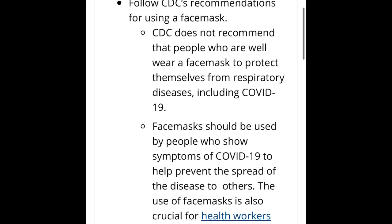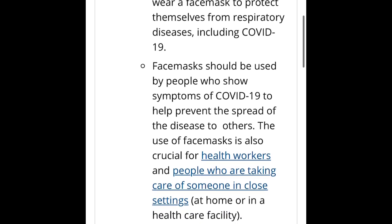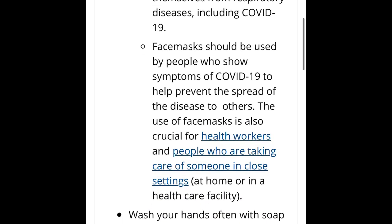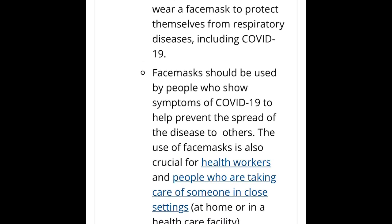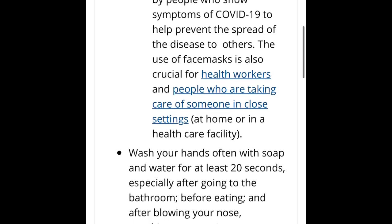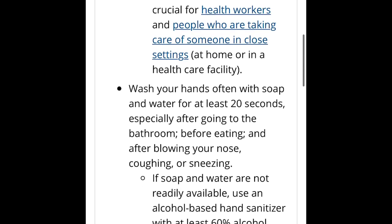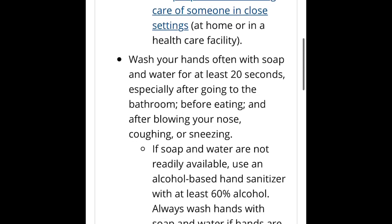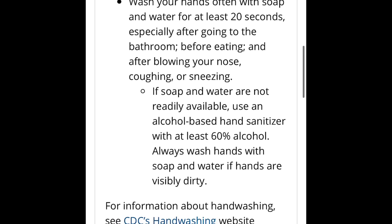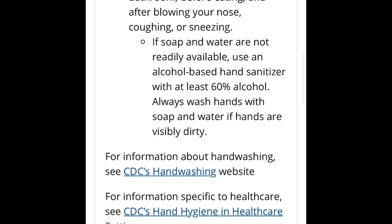People who are infected should wear a face mask, not people who are not infected. We want to make sure there are enough face masks for health workers who are near infected people — it's more important for them to wear them. The most important thing is to wash your hands often with soap and water for at least 20 seconds.